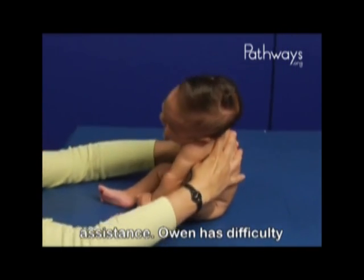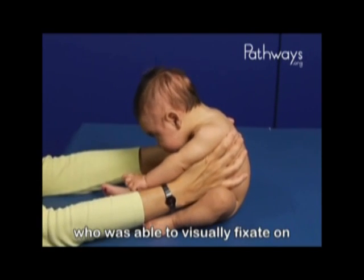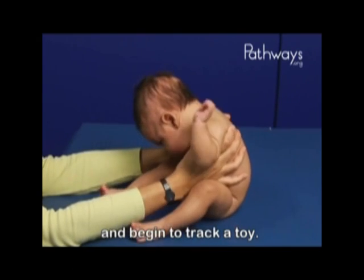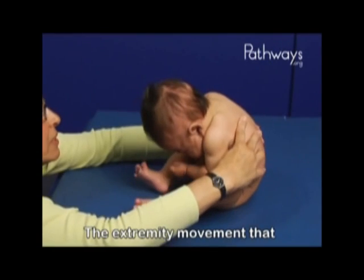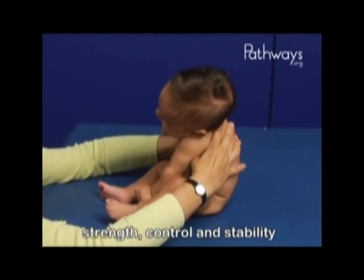Owen has difficulty activating his vision in this position, unlike Marty, who is able to visually fixate on and begin to track a toy. The extremity movement that Owen demonstrates is used to compensate for his decreased strength, control, and stability in the head and trunk.